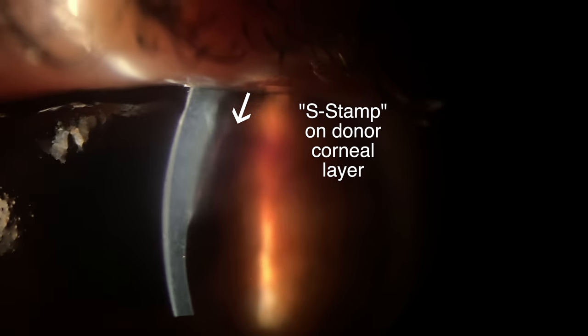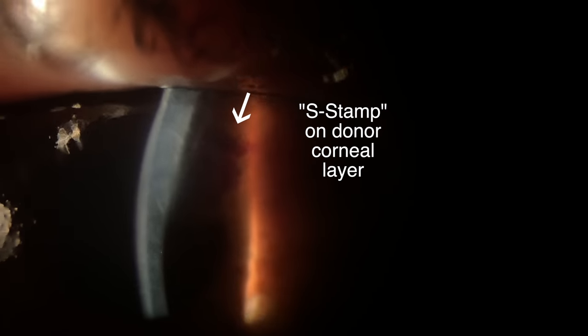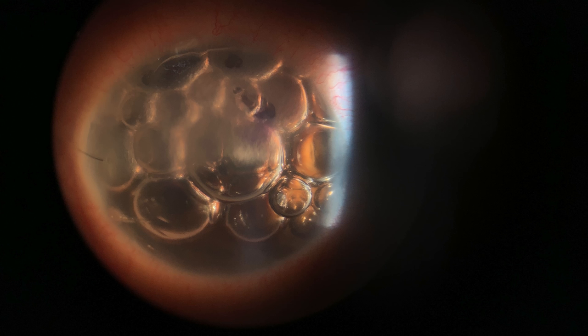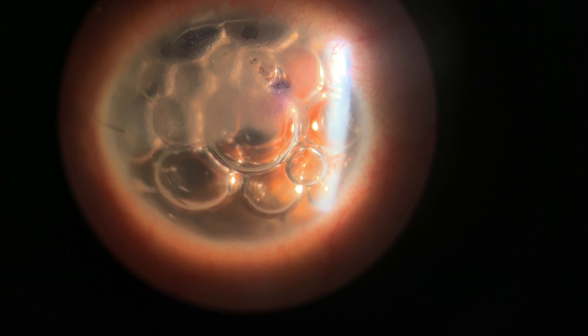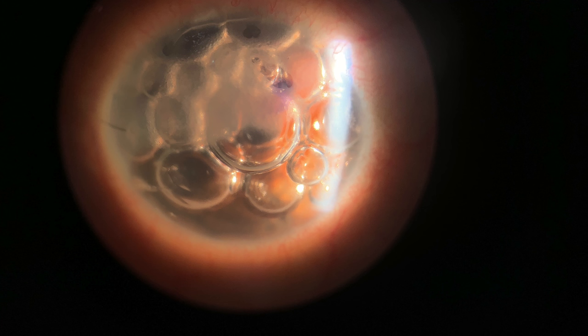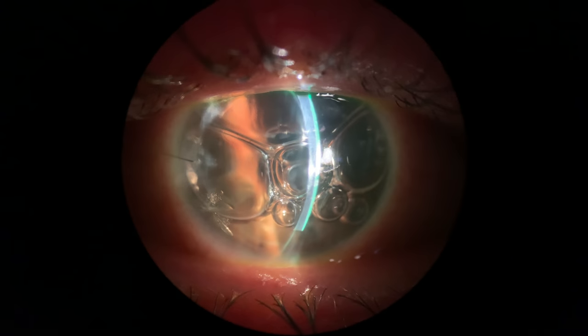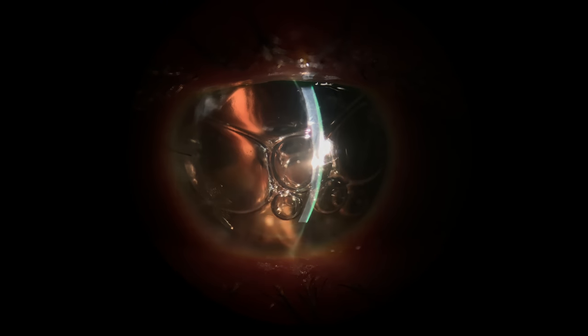We elect to place additional air into the anterior chamber in the exam lane using a 30-gauge needle. This is the appearance of the eye immediately after placement of additional air. We can see that the S-stamp marked on the donor cornea is now in apposition with the patient's cornea. We ensure that the patient has a normal intraocular pressure and then send her home with the air bubble in place to push the donor tissue against the patient's cornea.